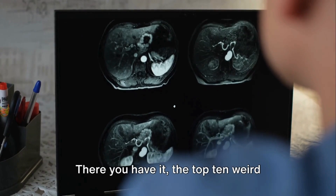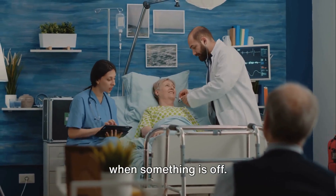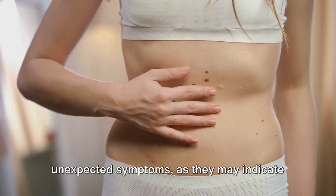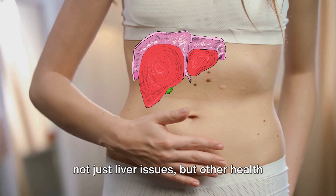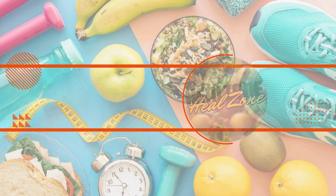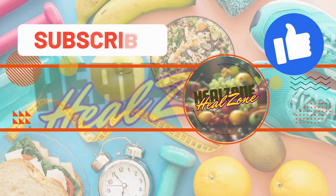There you have it — the top 10 weird signs of liver damage. Your body has a unique way of signaling when something is off. It's crucial to pay attention to these unexpected symptoms, as they may indicate not just liver issues, but other health problems as well. Remember, your health is your wealth. Thanks for watching and don't forget to like, share, and subscribe for more health-related content.